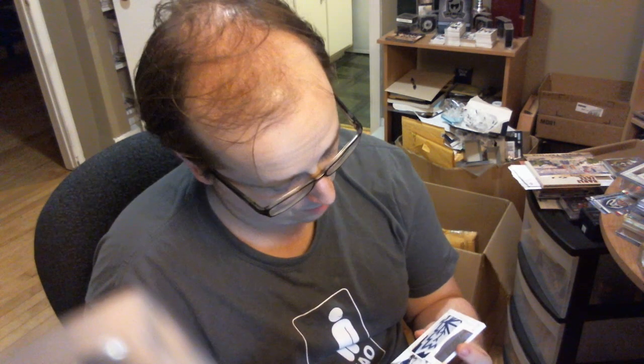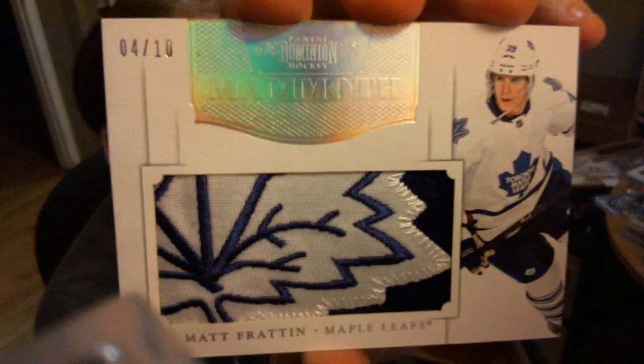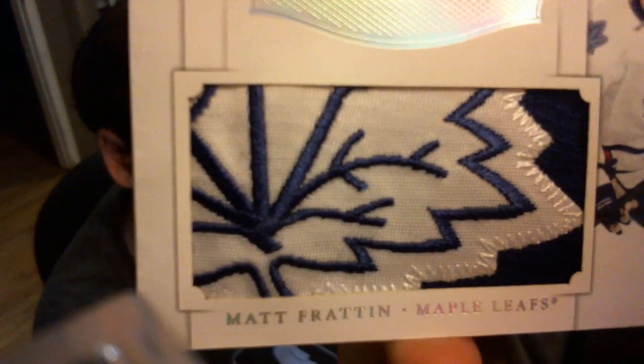Then I received the nastiest mammoth patch that you can possibly get from a Toronto Maple Leafs jersey — it's amazing, from a shoulder patch, numbered 4 out of 10: Matt Fratton. Look at this patch, it's just ridiculous. Amazing — you can actually see the patch on his shoulder. Very neat.